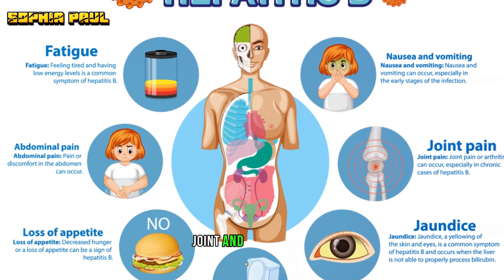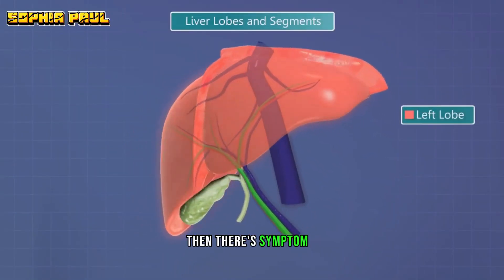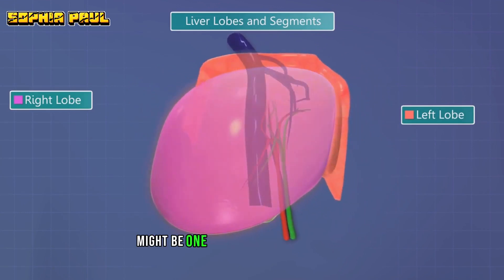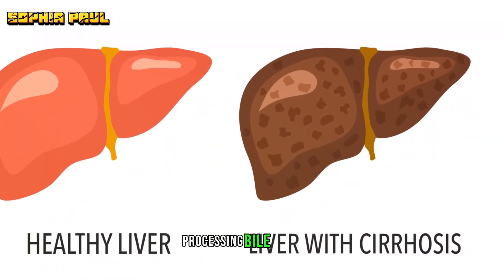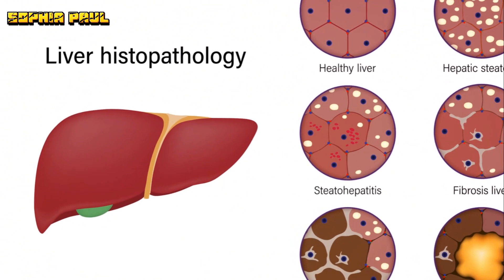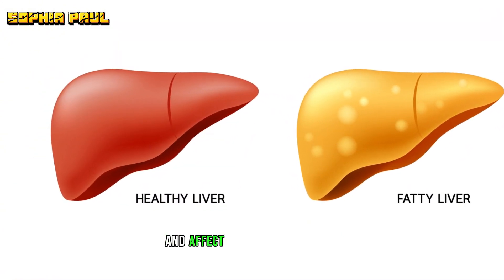The sixth symptom, joint and muscle pain, might seem unrelated to a liver condition, but remember, our bodies are interconnected systems. Then there's symptom seven, abdominal discomfort, primarily on your right side where your liver is located. Symptom eight, itching skin, might be one of the less known symptoms, but it's a clear indication that your liver is not processing bile properly. The ninth symptom, fever, is your body's natural response to fight off infections, including hepatitis B. Lastly, symptom 10 — confusion and disorientation — is a sign of severe liver disease, as toxins build up in your bloodstream and affect your brain function.